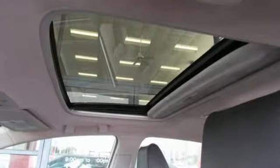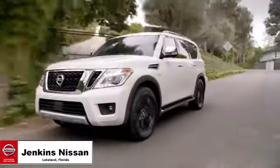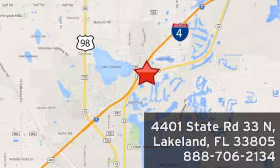You'll never know till you try. Test drive it today. Jenkins Nissan, where the deals are real. Or visit us in person at 4401 State Road 33 North in Lakeland, Florida.